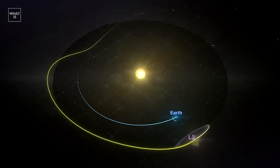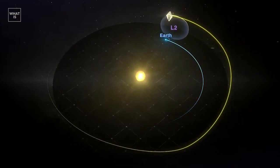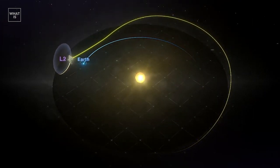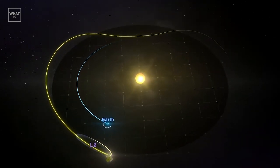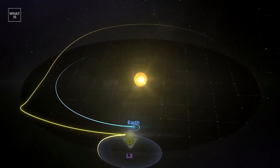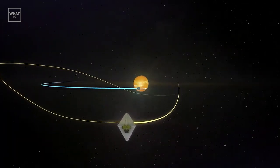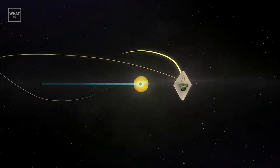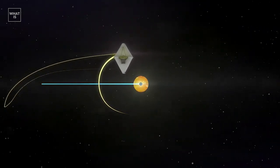The James Webb Telescope is located more conveniently for observations, but inaccessible to service shuttles, at the Lagrange point L2 in the Earth-Sun system. This is a region of space from which both the Earth and the Sun are always approximately in the same region of the sky. This means that observations of selected targets will not have to be interrupted every 45 minutes, as is the case with Hubble. James Webb will always be oriented with its back to the Sun, and the annual movement around the Sun allows you to observe any point in the universe.